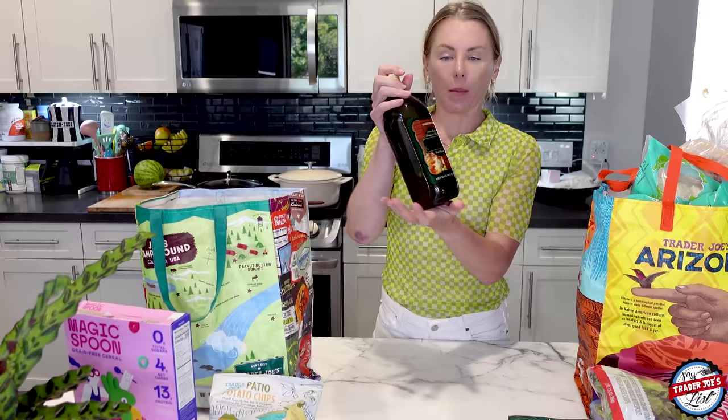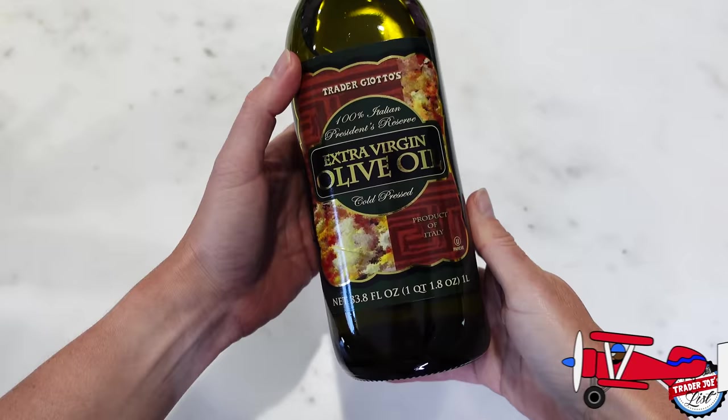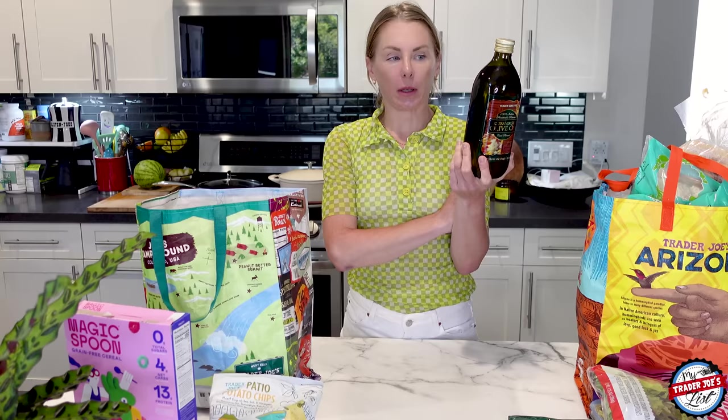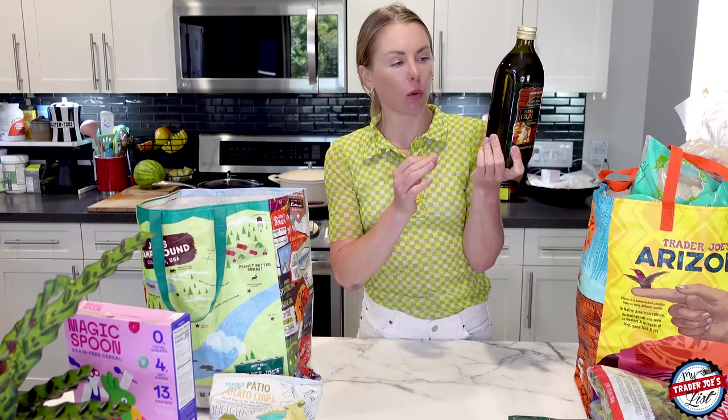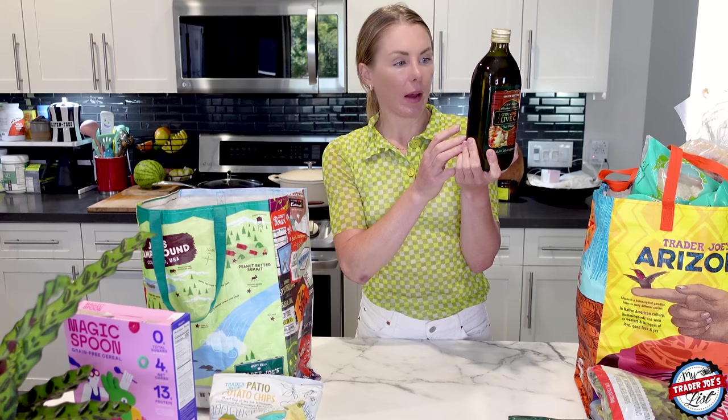I picked up more olive oil — I'm all out. This is the 100% Italian President's Reserve. I read the back. If you've seen FlavCity with Bobby, he always talks about olive oils. He gave a good lesson on what to look out for — you want to make sure you're not buying rancid oils. You want oils that have all come from one place and are processed in the same place. These olives are grown in Puglia, Sicily, and Calabria regions in Italy, and it's made in Italy. I think this one should be pretty good.